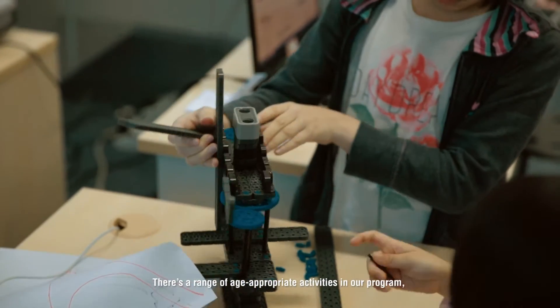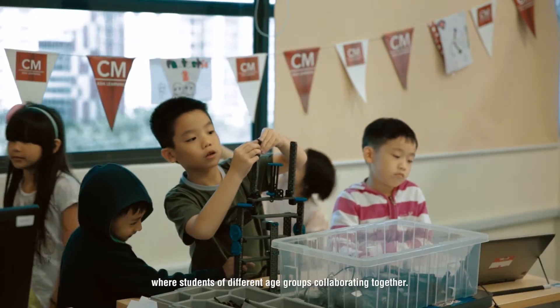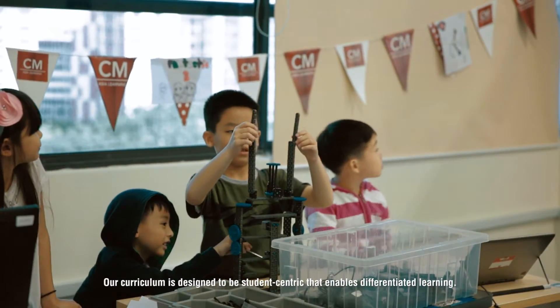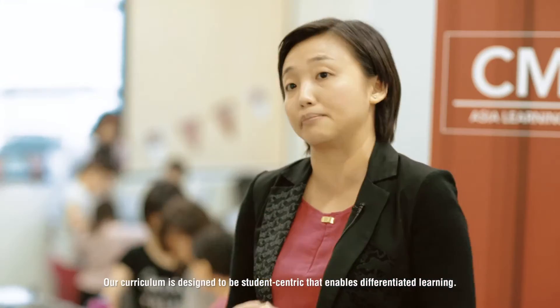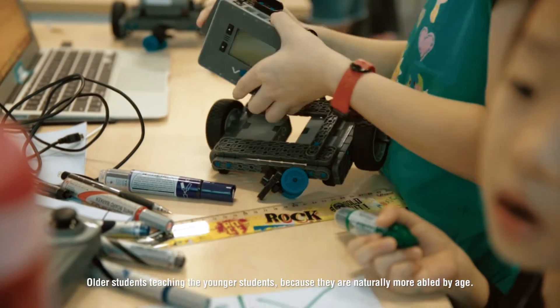There's a range of age-appropriate activities that our curriculum has, and there are students of different age groups collaborating together. Because our curriculum is designed to be student-centric, that enables differentiated learning — with older students teaching the younger students, as they are naturally more able because of age.